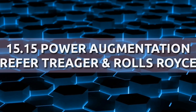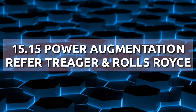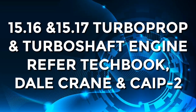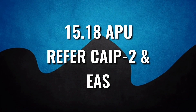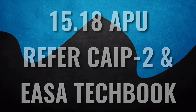Submodule 15, which is power augmentation — refer to Trigger and Rolls-Royce. Submodules 16 and 17, which are turboprop and turboshaft engine — refer to Techbook, Dell Crane, and CIP Part 2. For submodule 18, which is the auxiliary power unit, refer to CIP Part 2 and Yaser Techbook as usual.